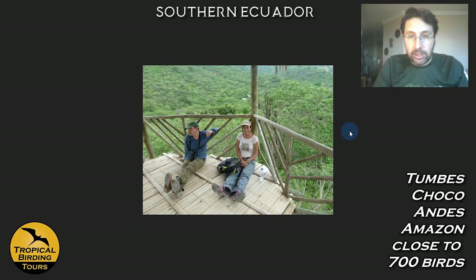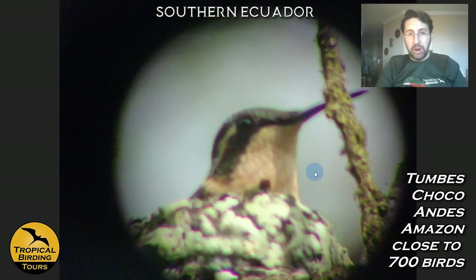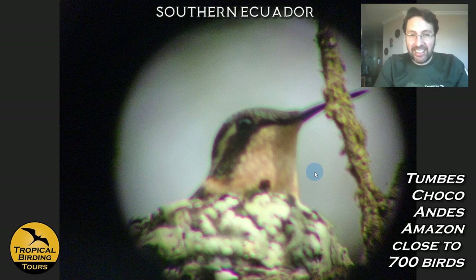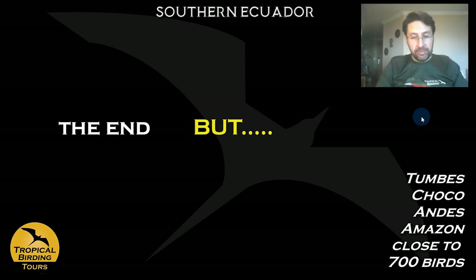You can see my wife birding with colleagues from the Jocotoco Foundation at the Ayampe Reserve. The Esmeralda's Woodstar is said to be the second smallest hummingbird in the world — this is a female at the nest and a male. These photos are by Jose. And that's the end of the Southern Ecuador tour!